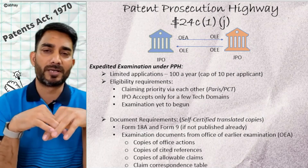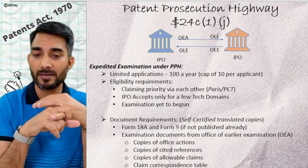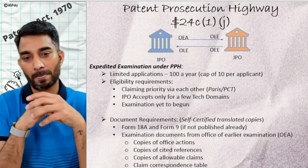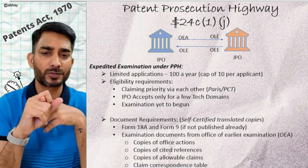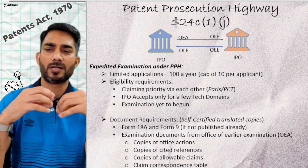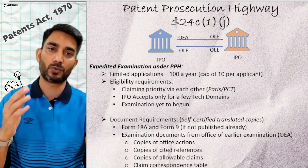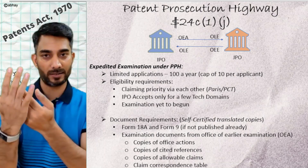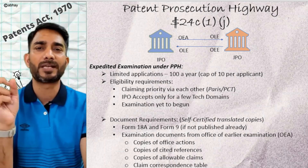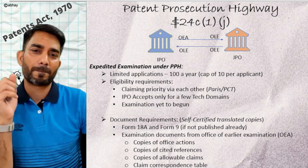The documents required to submit from the office of earlier examination include: Form 18A and Form 9, along with examination documents from the office of earlier examination — all copies of office actions, copies of cited references, copies of allowable claims, and a claim correspondence table. The claim correspondence table maps the claims in your Indian application to the allowable claims in the Japanese application, confirming that the allowable subject matter corresponds to the claims filed in India. Also, both applications must be claiming priority from each other through either the conventional route or the PCT route.